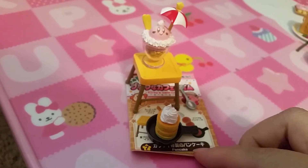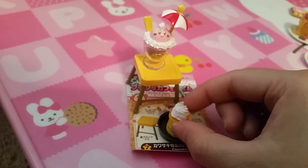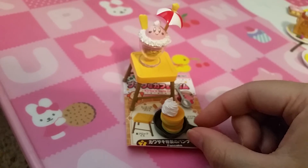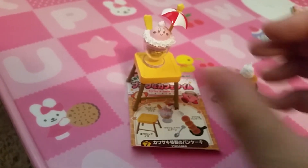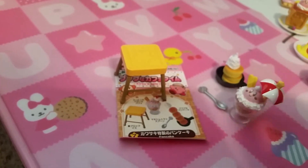Set seven is Pancake. So here's a pan with soufflé pancakes, a spoon, a little Kirby parfait, and a stool.